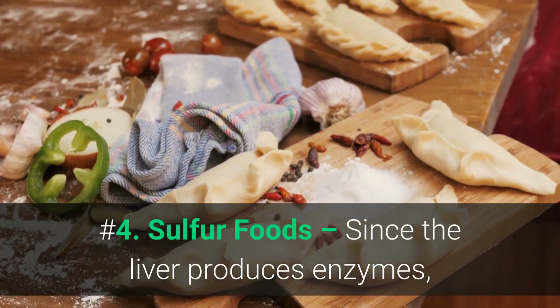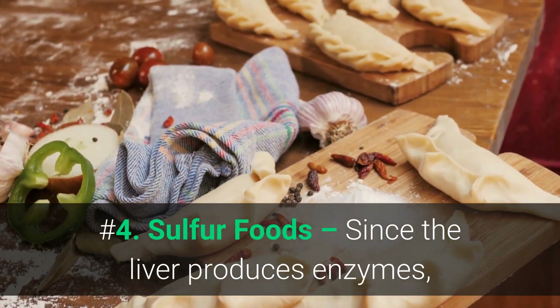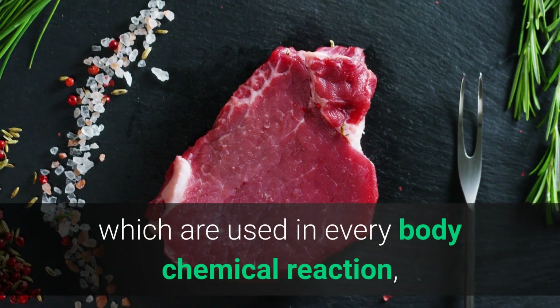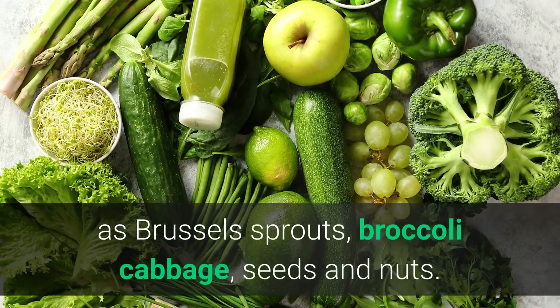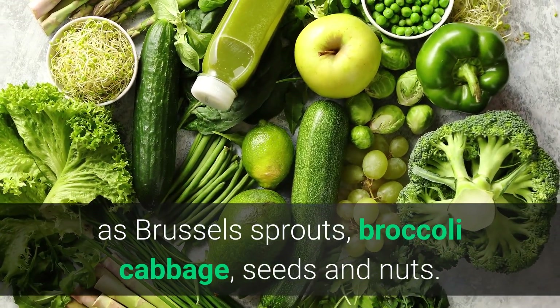Number four: sulfur foods. Since the liver produces enzymes which are used in every body chemical reaction, you can support this activity by eating foods such as brussels sprouts, broccoli, cabbage, seeds, and nuts.